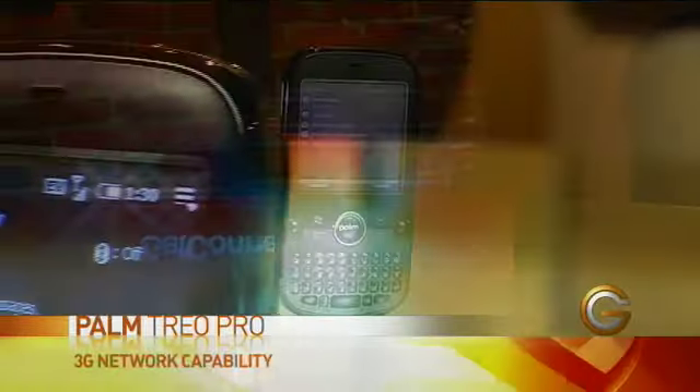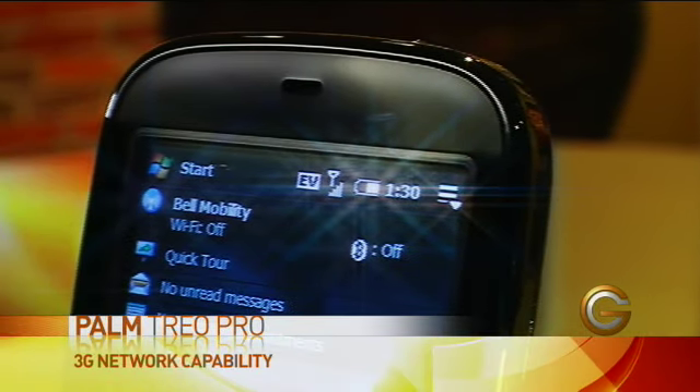First of all, it does have the high-speed 3G networking capability built in. So no matter where you are, you can access your email and do web browsing. But you can also connect with the one-touch Wi-Fi access as well, which is a nice feature.